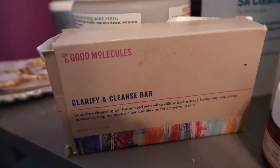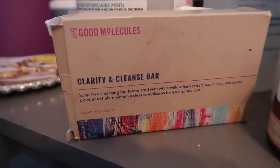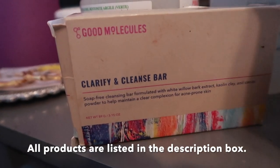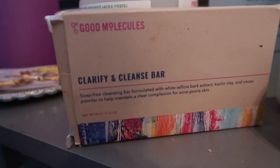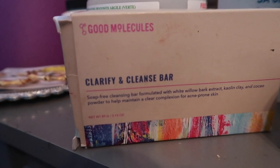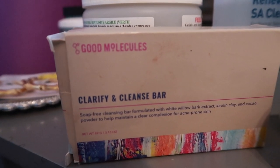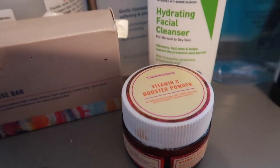We're going to start off here — excuse my pronunciation. We have the Clarifying Cleansing Bar by Good Molecules. This is a soap-free cleansing bar formulated with clay and cocoa powder to help maintain a clear complexion for acne-prone skin. Also, vitamin C powder by Good Molecules.